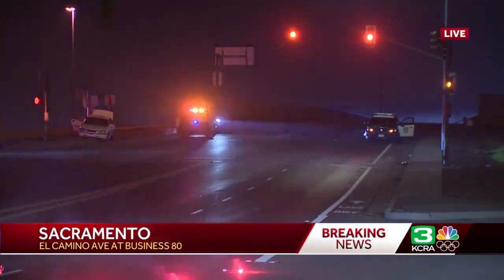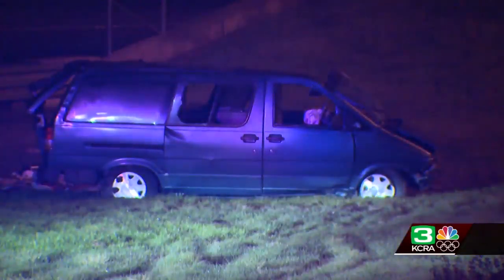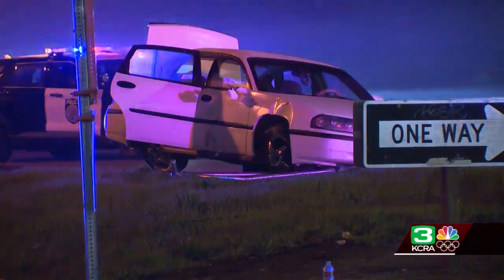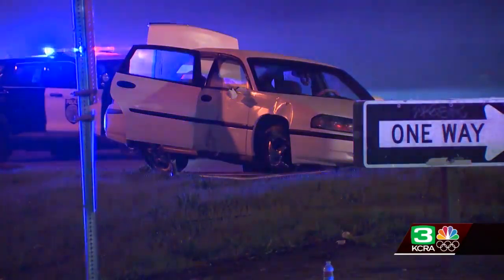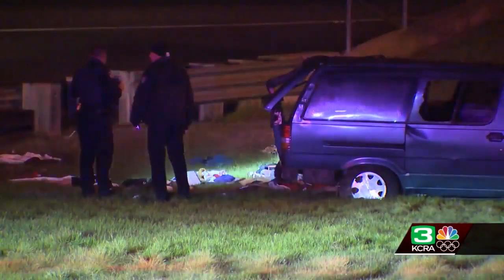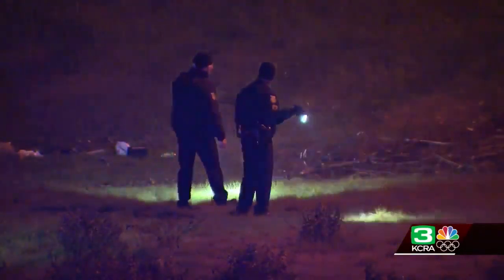We'll show you some of the video here from the scene. There are two vehicles involved. One of them is a minivan — the initial report suggests that it rolled off of the overcrossing and down into the field in the center of the cloverleaf, where you would access westbound Cap City Freeway from westbound El Camino Avenue. The second vehicle is a white sedan that crashed right at the entrance to the on-ramp to southbound Cap City Freeway, also with heavy damage.